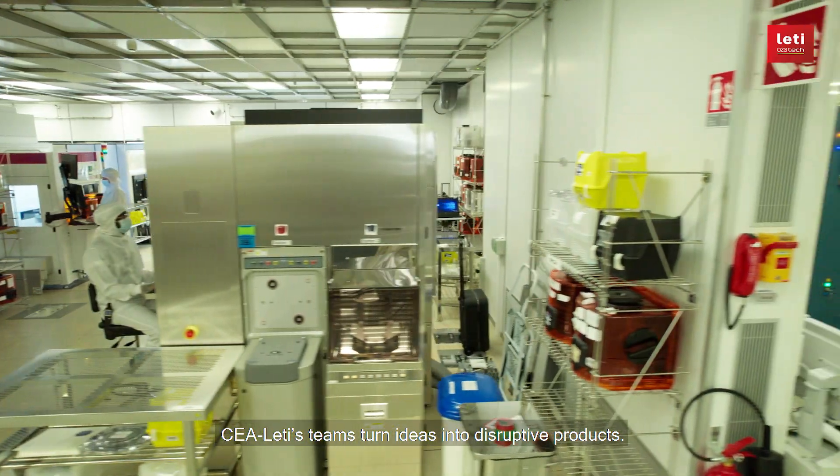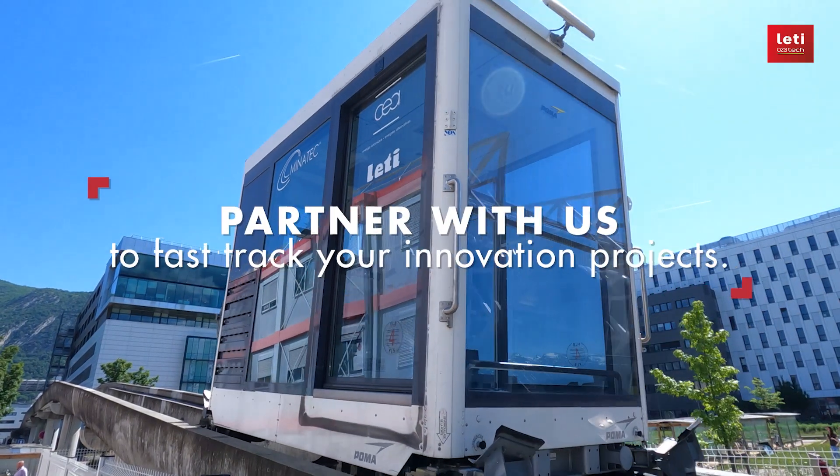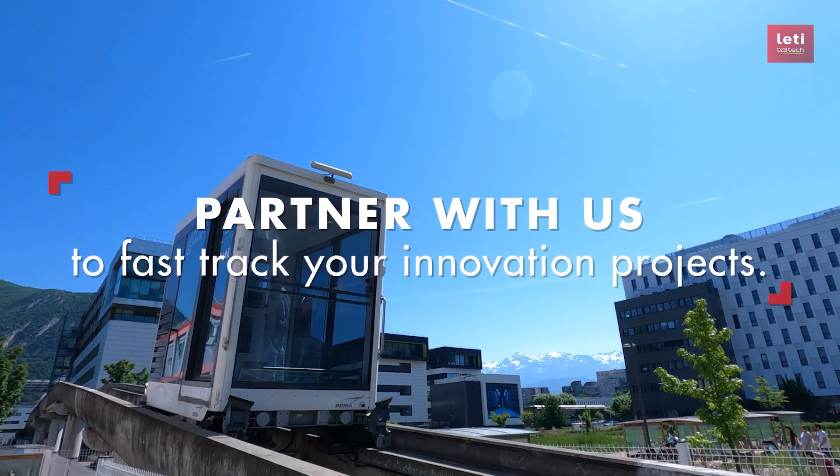CEA Leti's teams turn ideas into disruptive products. Partner with us to fast-track your innovation project.